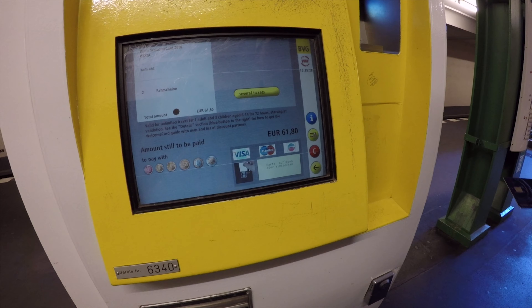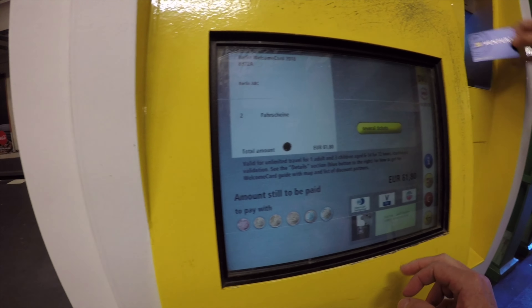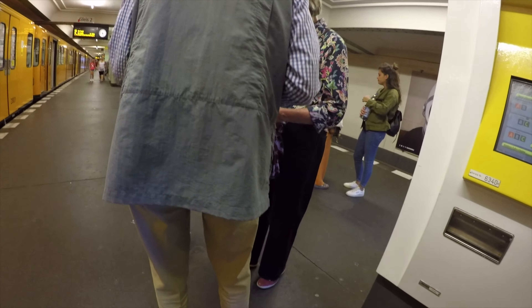You can see the total cost is like 61 euros — just 2018 money. But 61 euros for the two of us for the Welcome Card, covering all three zones — ABC — so that we could go anywhere we wanted to in Berlin for the couple of days we were staying there. The Welcome Card was definitely a very economical purchase, and moving around in Berlin using the metro system is absolutely the best way to go. So if you're planning a trip to Berlin, this is definitely going to be part of it.